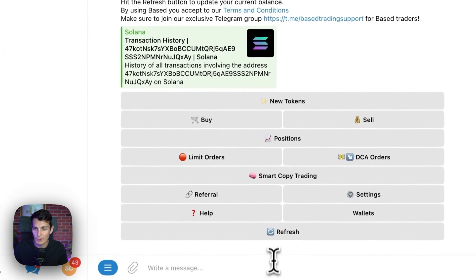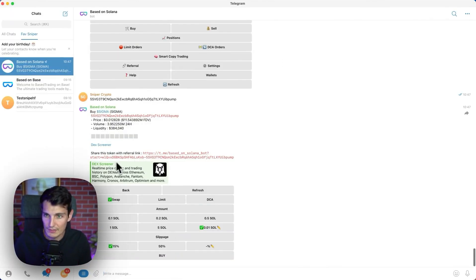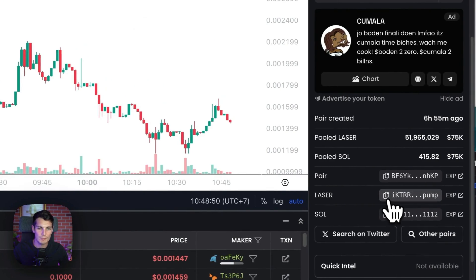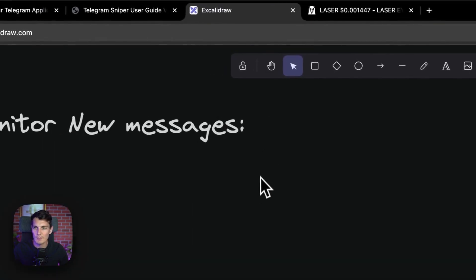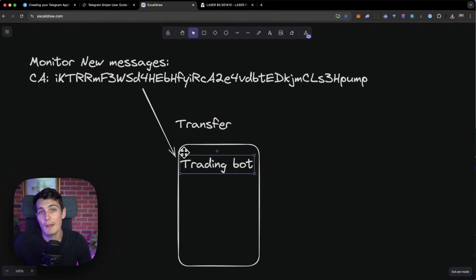The first thing I could do is use a Telegram trading bot, like one based on Solana. So for example, if I paste the contract of this token, I will be able to buy it really fast. In the monitoring of the new message, I want only to capture the contract address — which is the serial number of a meme coin — and transfer it to a Telegram trading bot to be able to buy faster.